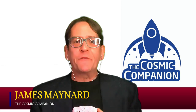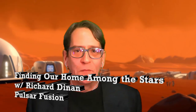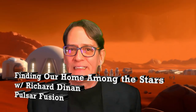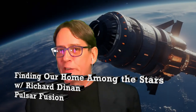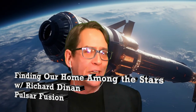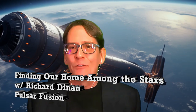This week, kicking off the second half of our seventh season, we offer you a look at how the human race might take our first steps to becoming an interplanetary species. Later in the show, we're going to be talking with Richard Dinan, founder and CEO of Pulsar Fusion, about spacecraft powered by nuclear fusion.